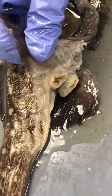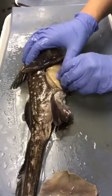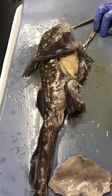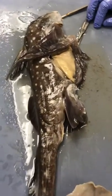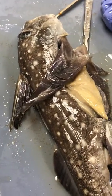Overall, those are the major features of chimera. This one's not very large, but they can get up to a meter and a half, so they can be relatively large fishes. But they are relatively unknown, similar to a lot of other deep sea fishes.